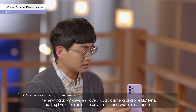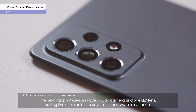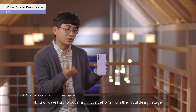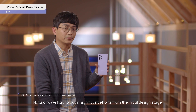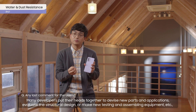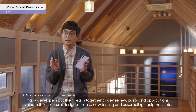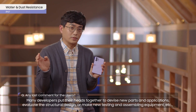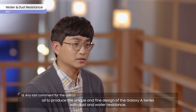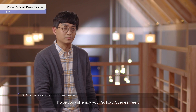The new Galaxy A devices have a quad camera and one LED lens, adding five extra points to cover dust and water resistance. Naturally, we had to put in significant effort from the initial design stage. Many developers put their heads together to devise new parts and applications, evaluate the structural design, and make new testing and assembly equipment — all to produce the unique and fine design of the Galaxy A series with dust and water resistance. I hope you will enjoy your Galaxy A series freely.